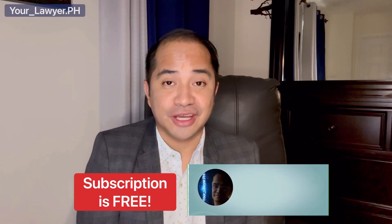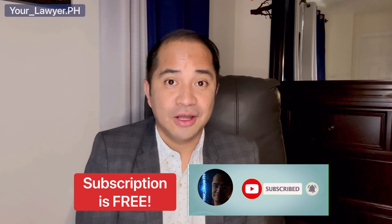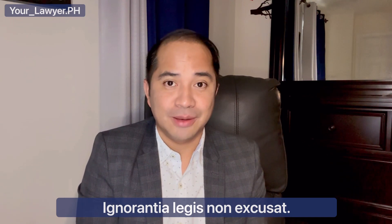I hope that you have learned something from this video. If you wish to be notified of our future videos, please don't forget to subscribe to this channel and hit that notification bell icon. Always remember, ignorance of the law excuses no one from compliance therewith. I will see you in my next video.